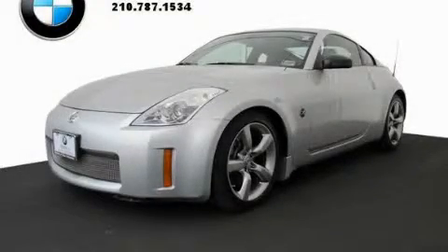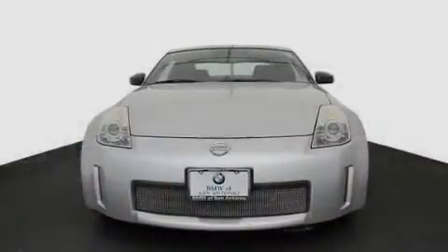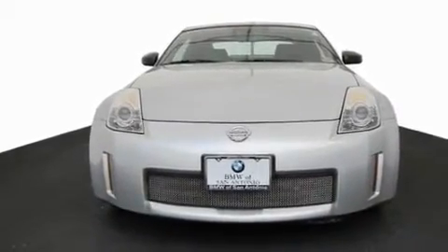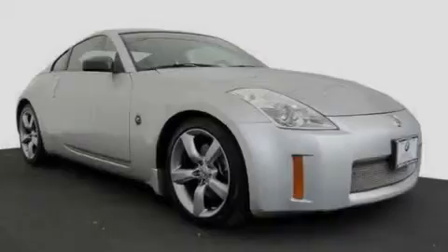This is a 2008 Nissan 350Z — as comfortable on the track as it is on the streets. It has a 3.5-liter six-cylinder engine and an automatic transmission.